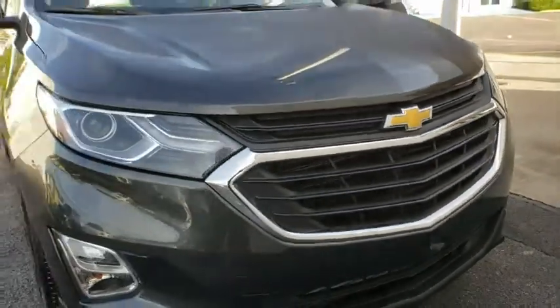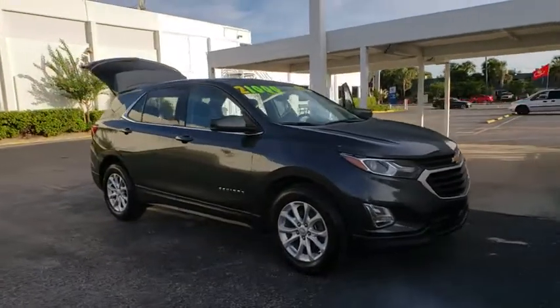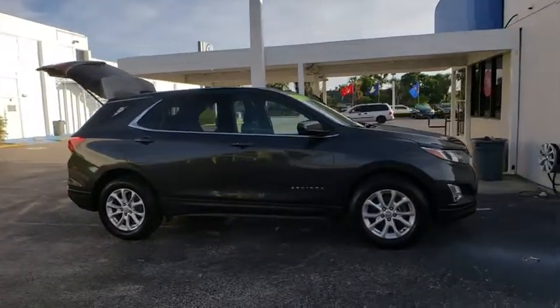The 2018 Chevrolet Equinox. Fuel efficiency, safety, and value equals the Chevy Equinox. This vehicle has less than 9,000 miles.